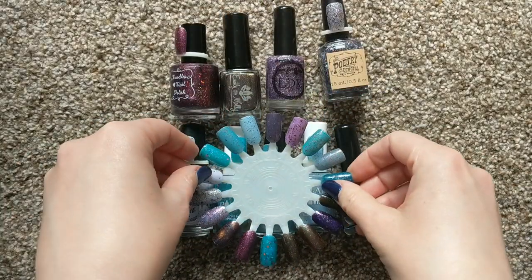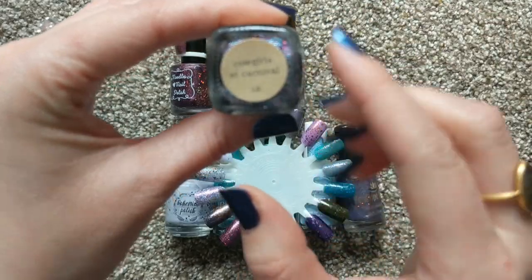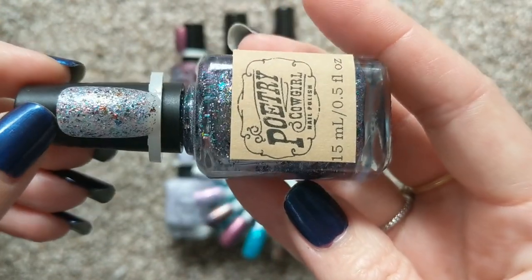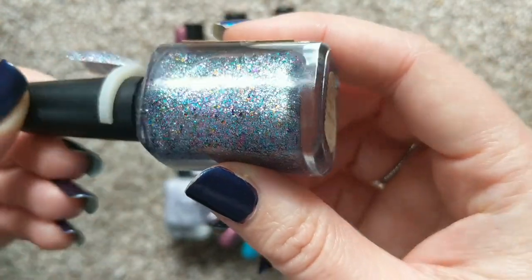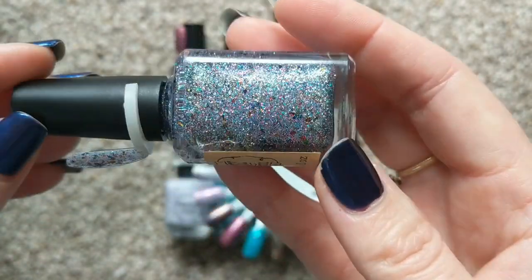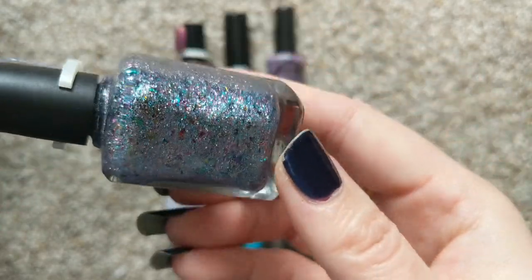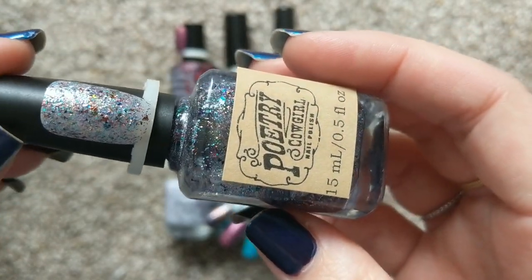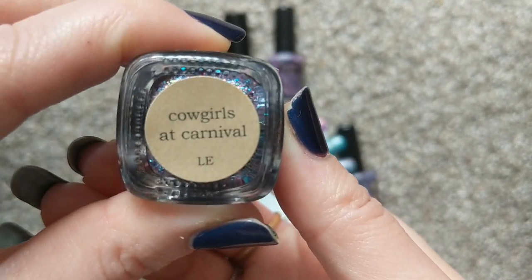I believe she had an entire Carnival collection, so this is just one of them. This was the Flaky Glitter Balm. She also had a fun glitter mix in smaller particles and I believe a glitter mix in larger particles as well. So a nice variety depending on how you want to use it and how you want to wear it. They all look different from each other — a really fun little collection. Again, that was Poetry Cowgirl, Cowgirls at Carnival.